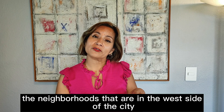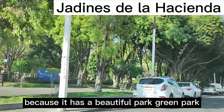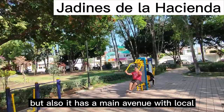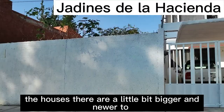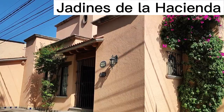It's time to talk about the neighborhoods on the west side of the city. One of them is Jardines de la Hacienda, and it's pretty famous because it has a beautiful green park in the central part of the neighborhood. It also offers hospital and medical services, plus a main avenue with local medium-sized stores like bakeries, restaurants, groceries, and fresh produce. The houses are a little bigger and newer. Rent in this area starts at $15,000 up to $22,000.